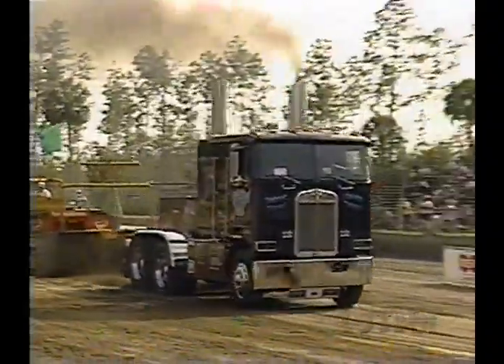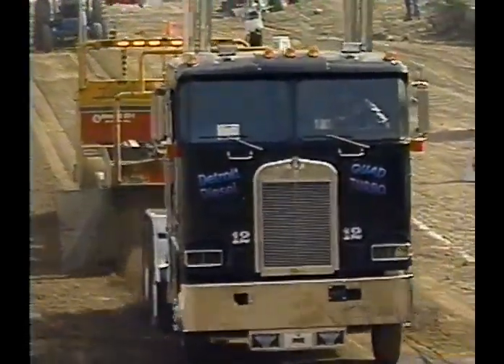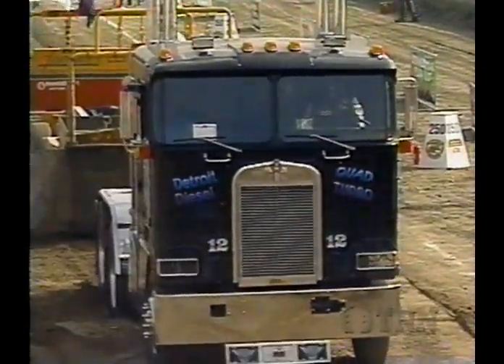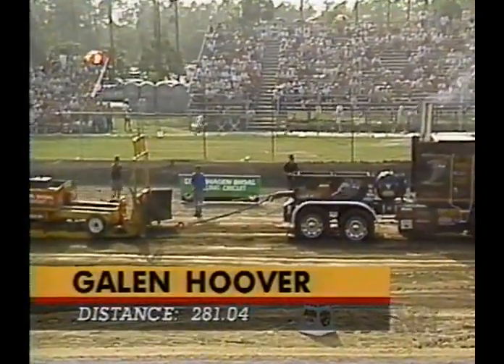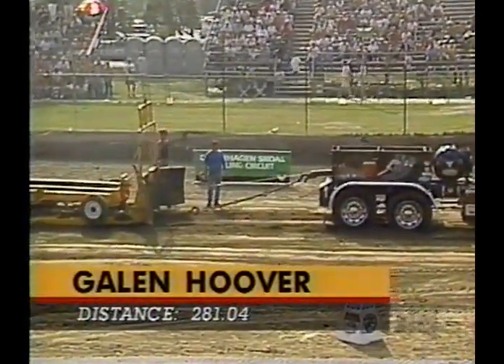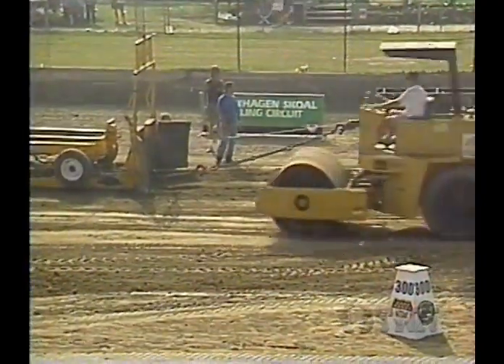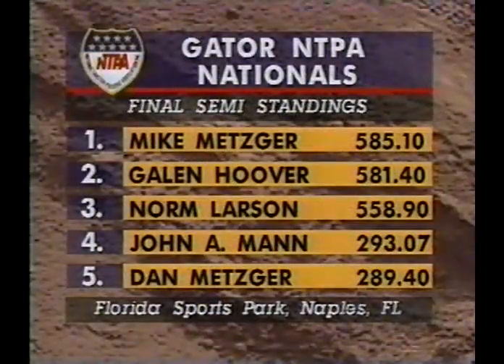Here we go — three guys with full pulls earlier. He has to go better than 285.01. The chassis is unloading on him on the rear — the horsepower is there, but the chassis doesn't work for him. 281.04 — he falls about five feet short. And that means Mike Metzger wins it here at Naples at 285.01. Your final standings: Metzger beating Hoover, Larson, Mann, and his son Dan Metzger.